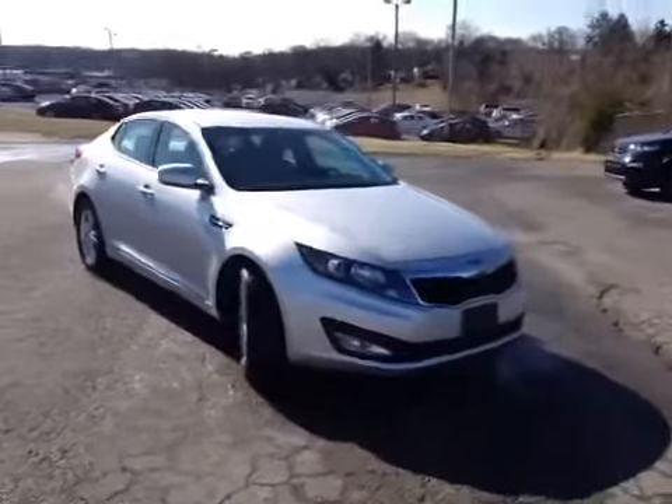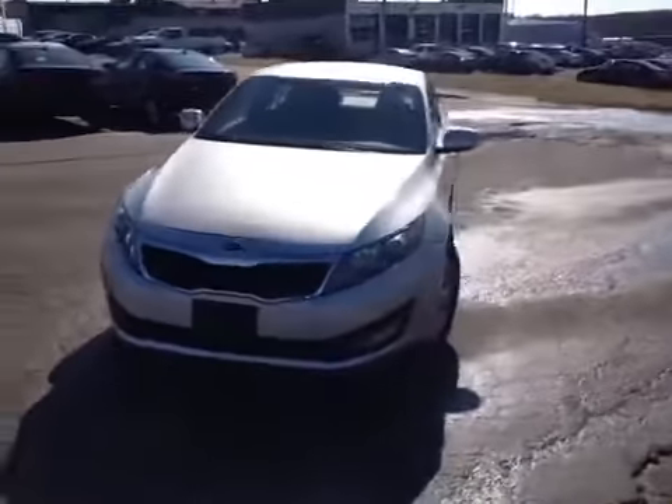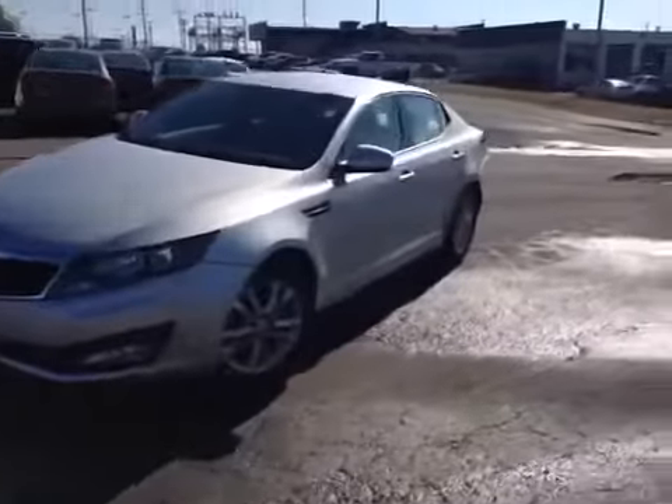Hey guys, this is a 2012 Kia Optima video demonstration brought to you by Universal Kia at the Rivergate location. We're here in the driver's seat and I've got a ton of great features to show you.